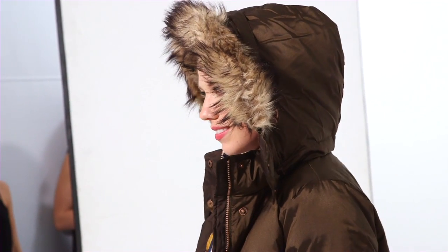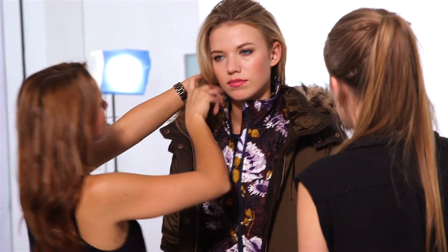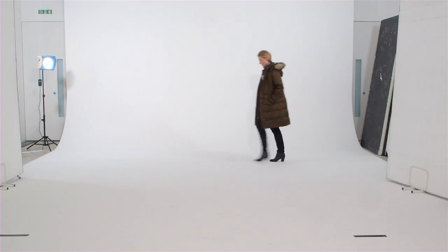Here I've gone with a gorgeous snuggly coat that gives a nod to the military trend, then softened it with fab floral accents. Think style-wise: dog walking on the heath or popping to the pub on a Sunday. It does both brilliantly.